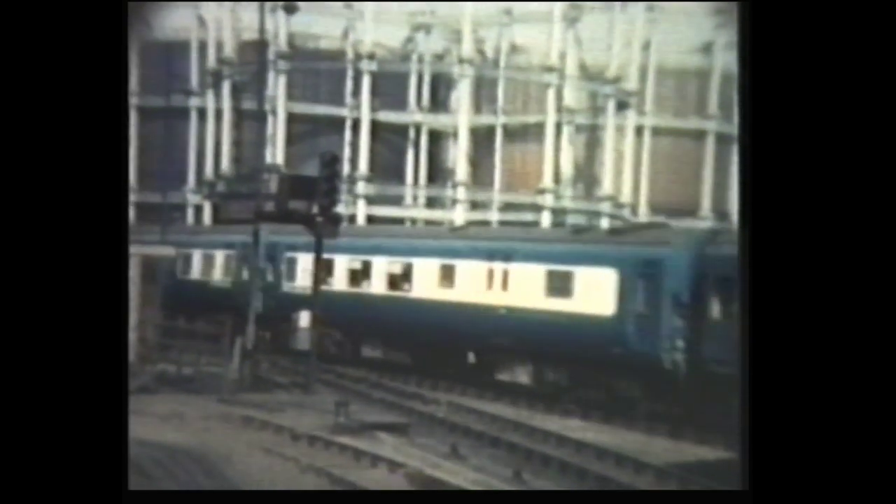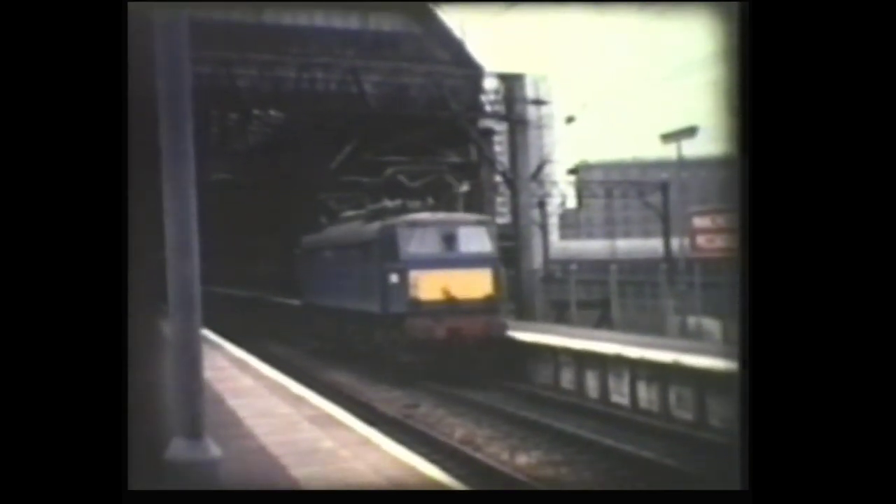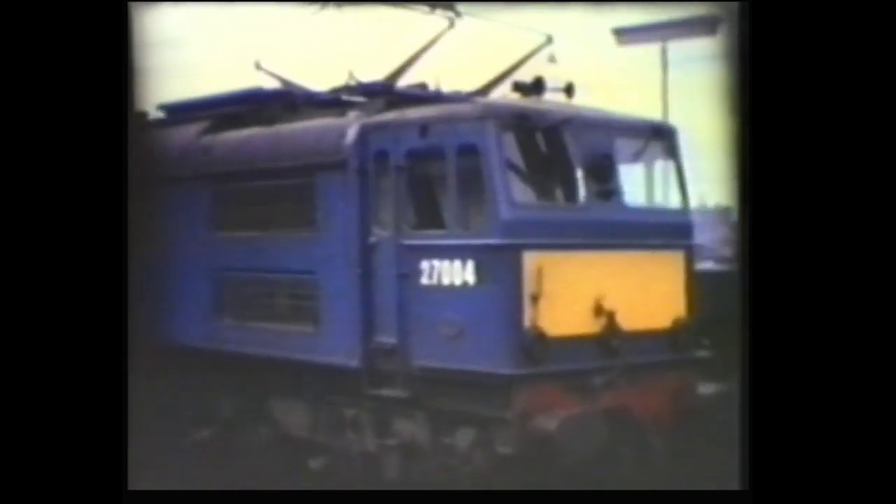Here's another Blue Pullman entering St Pancras Station in London. Manchester's London Road Station was renamed Piccadilly after rebuilding in the late 1950s. The DC electrics used the same platforms here throughout their working lives. Here's another Blue Pullman entering St Pancras Station.